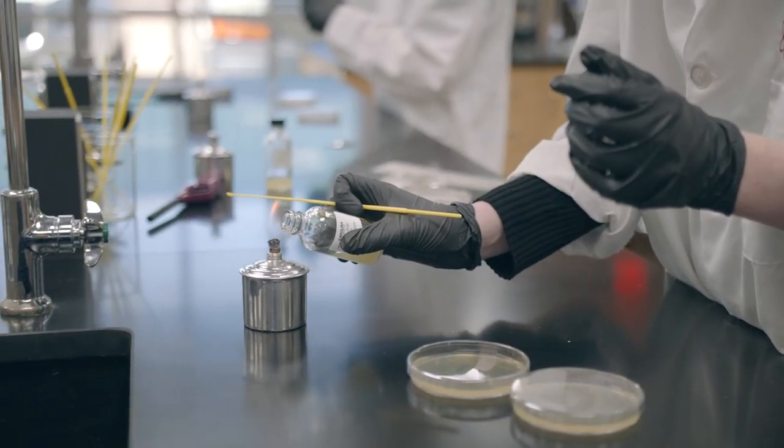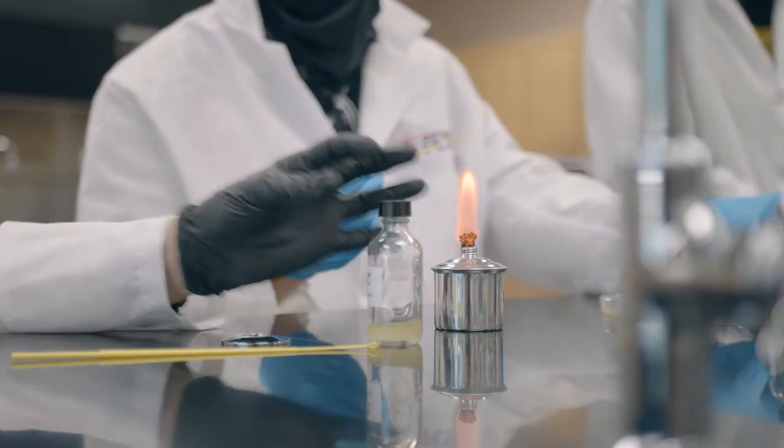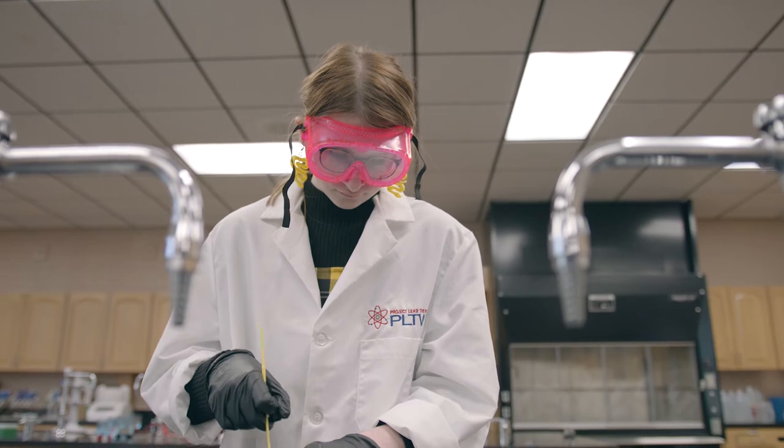The hands-on work in the biomedical science program includes working with a lot of bacteria. We actually do recombinant DNA, gel electrophoresis, and micropipetting skills. We prepare them to do dissections — we have lots of dissections in biomedical science.